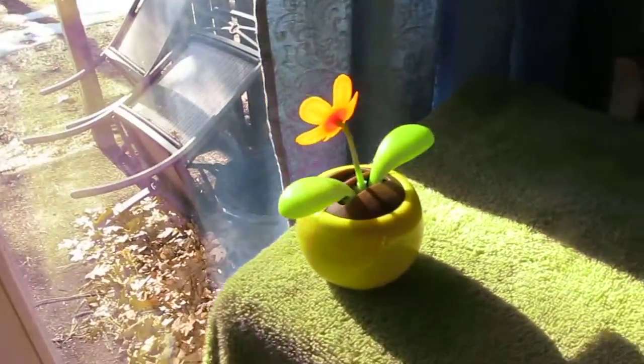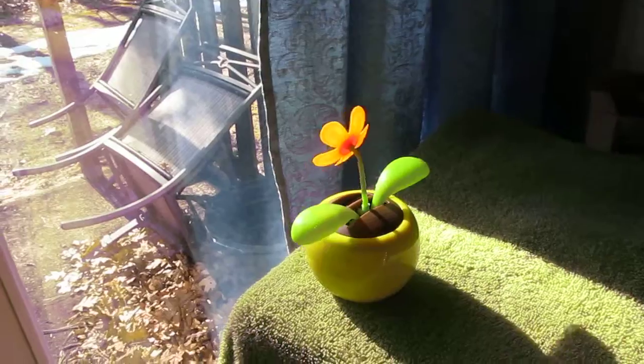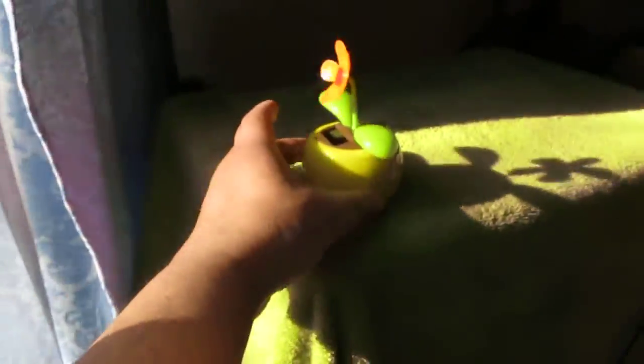I just bought this little thing that I think is pretty cool. It's called a solar plant, and this is the back of it. It's going like crazy in the sun — the sun's beating on it, coming through the window here. But this is the front of it.